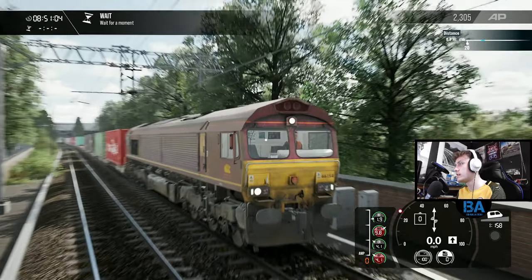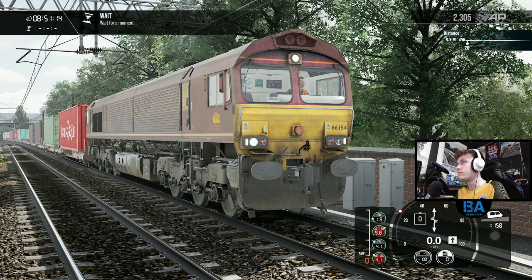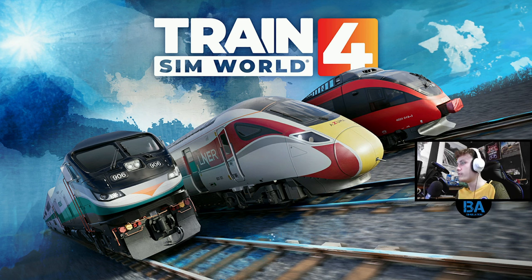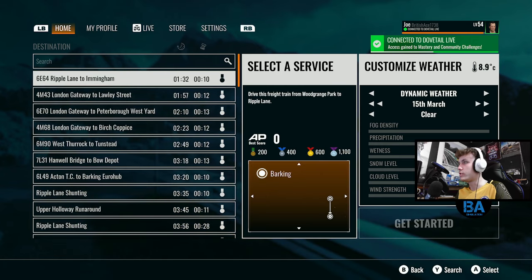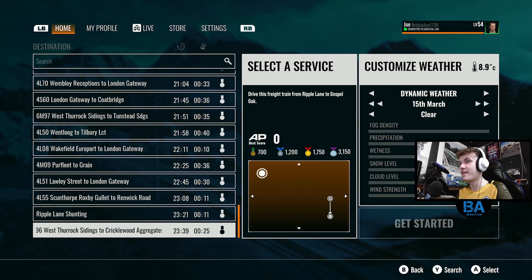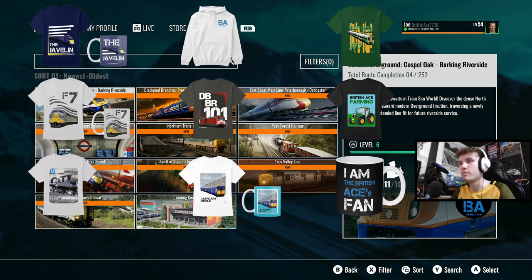That's it for another Gospel Oak to Barking line video - a freight one as well, which makes it slightly more peculiar. We'll wait a moment and then go back to the timetable because there are so many freight services on the route. Once it closes out you can see all the freight services - some are shunting, but there are just so many going all the way through. Hopefully everybody has enjoyed it - links in the usual places, Discord, PayPal, merch. Thanks for coming in, hopefully see you next time. Take care, bye!